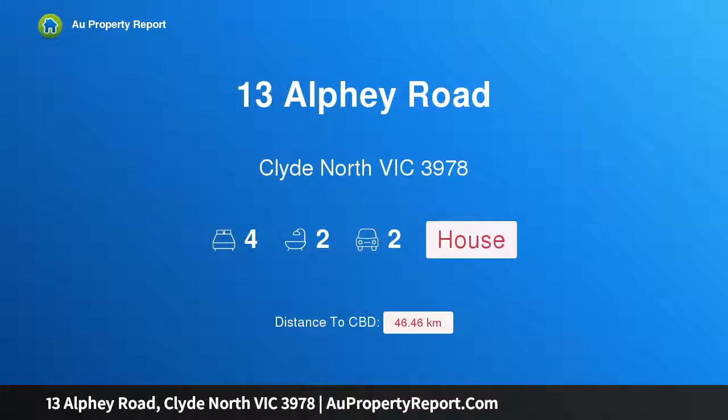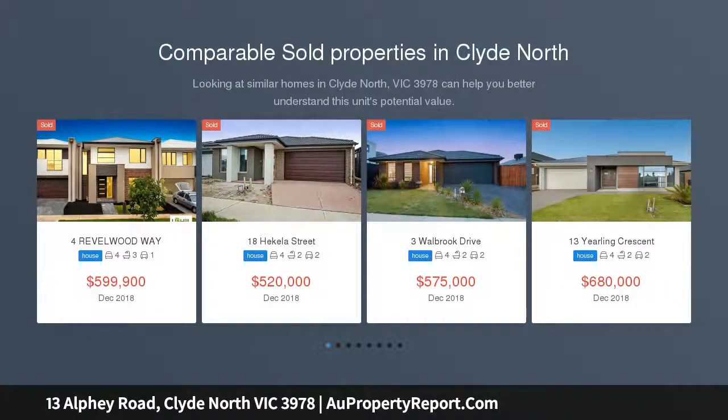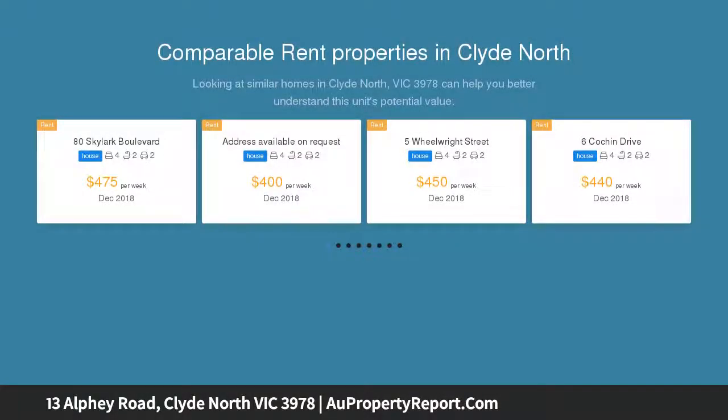Hi, I am glad to introduce Property 13 Alfie Road, Clyde, North Victoria, 3978 — a breath of fresh air. Four bedrooms, only one year old and overlooking the Delaray Club. This ultra-modern four-bedroom home offers you the benefit of an almost brand new home without the time and stress of building, and features two completely separate living areas that will suit any young family.